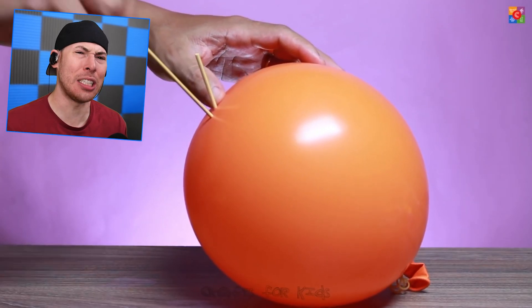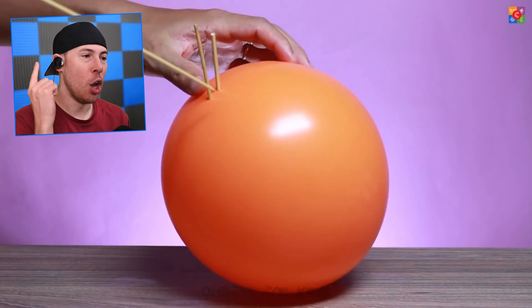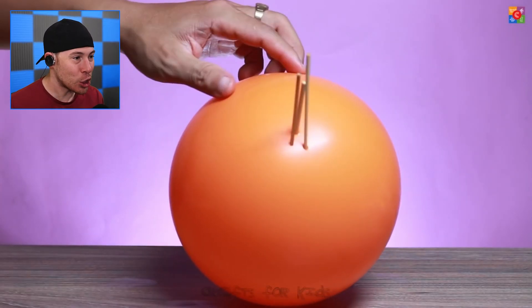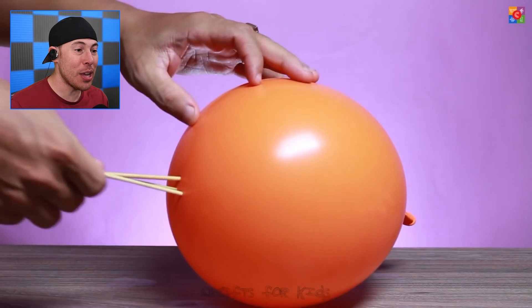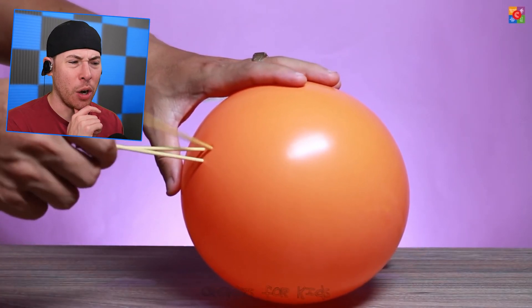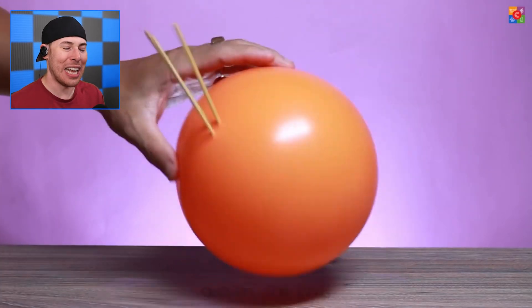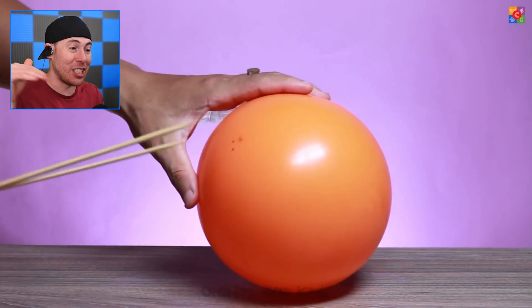Or even this giant wooden stake that clearly goes in but doesn't pop the balloon. We do this by two methods: one, the stick is covered in oil, allowing us to put it in very simply. The other part is simply putting it at an angle that allows the balloon to have enough rubber elasticity for the stick to go in. Pretty simple.